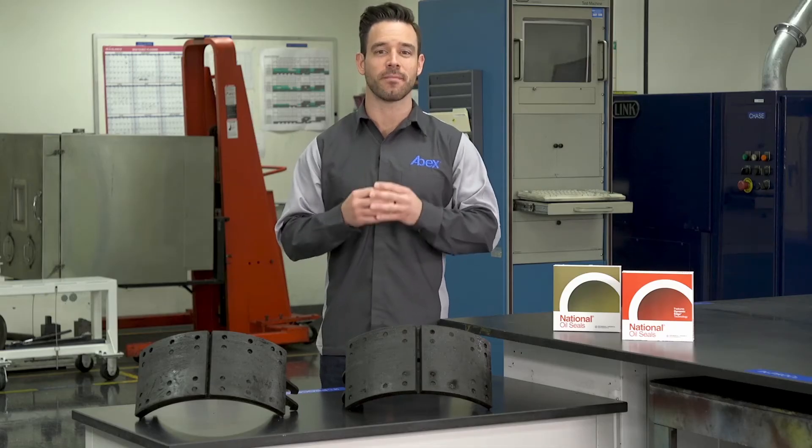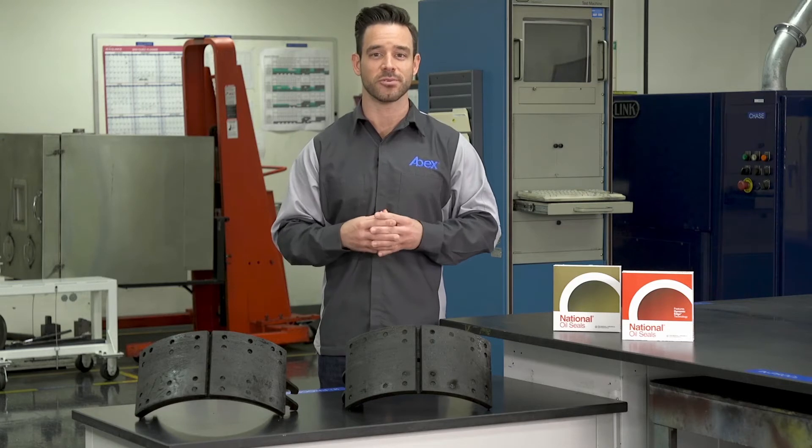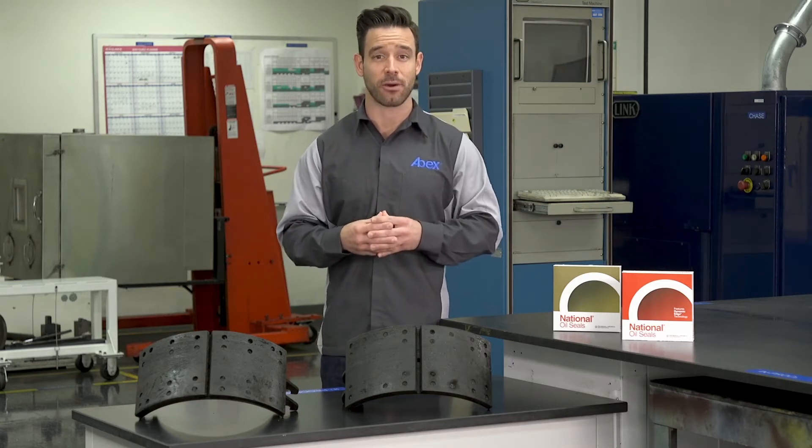Federal Mogul Motor Parts recommends that you never try to reuse a contaminated lining. Doing so could lead to a severe loss of stopping power and brake balance. Also, if any sign of contamination is noticed during a roadside inspection, it could end up costing you a citation, an unplanned brake job, and a negative impact to your CSA score.